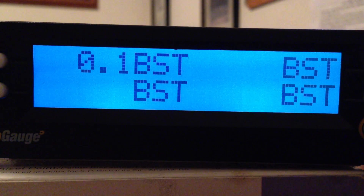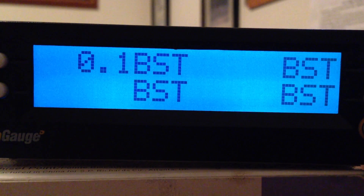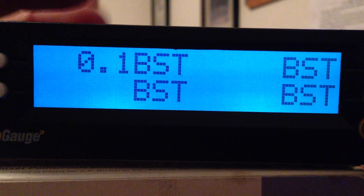All four here are set on boost. We're going to concentrate today just on the upper left hand corner to keep it simple. Boost in most ECMs is actually read in inches of mercury, which is roughly double what a normal PSI or pound per square inch reading is, which you would normally see on your dashboard or an aftermarket gauge. It's 0.1 right now because the engine is shut off. BST stands simply for boost.